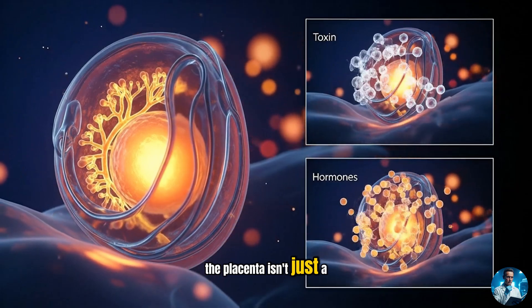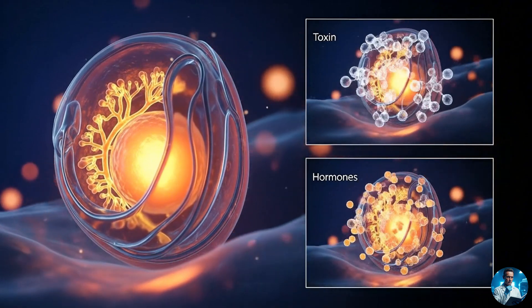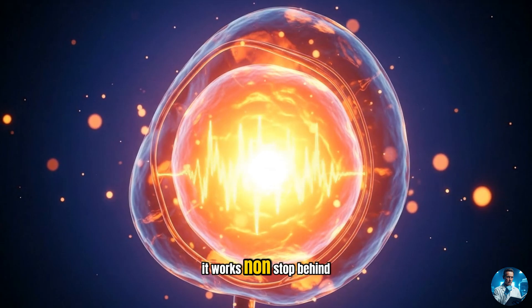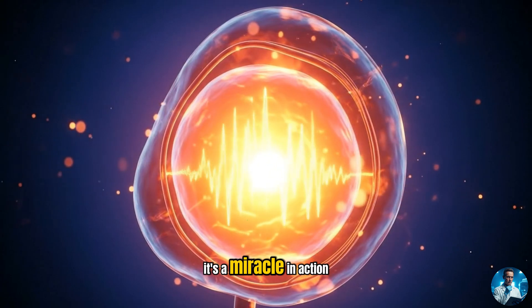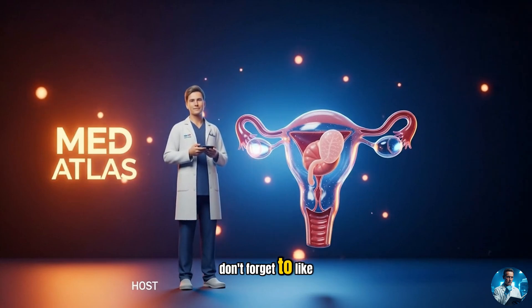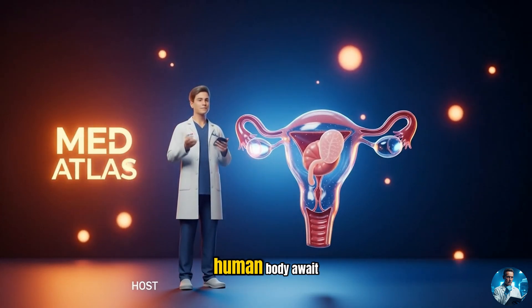The placenta isn't just a side note in pregnancy — it's the quiet architect of life. From building its own blood supply to shielding the baby from harm, it works nonstop behind the scenes. So next time you hear 'placenta,' remember: it's not just an organ, it's a miracle in action. If you found this as fascinating as we did, don't forget to like, share, and subscribe to the MedAtlas. More hidden wonders of the human body await.